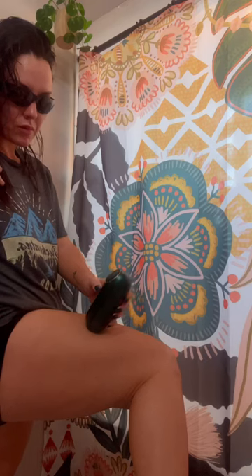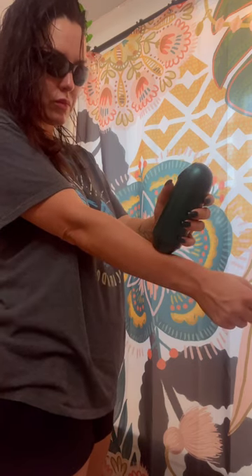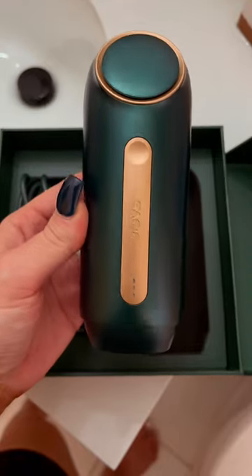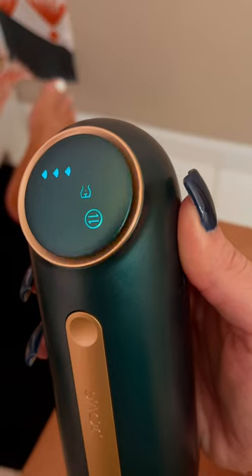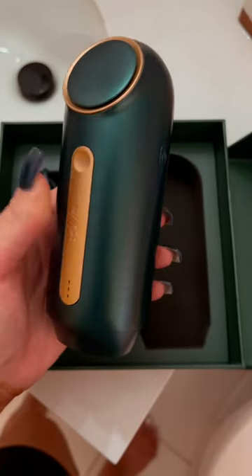One of my favorite high-maintenance things I like to do to keep me low-maintenance is laser hair removal. I've been using the cordless system from Jobs, and I love it. You can do a whole-body hair removal in 10 minutes. It is so great, super easy, and quick to use, and you start to see results as early as three weeks. Order this kit — I promise you'll love it.